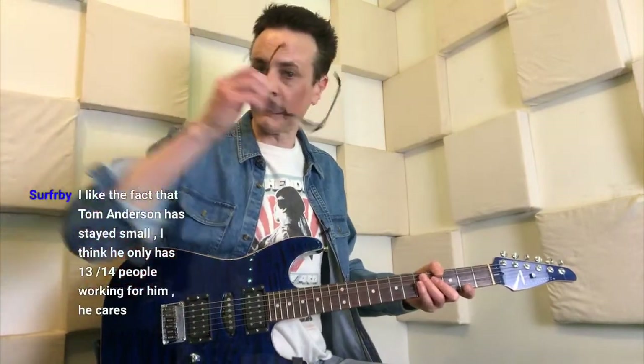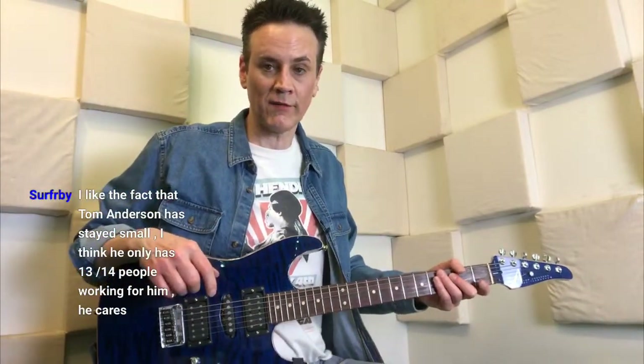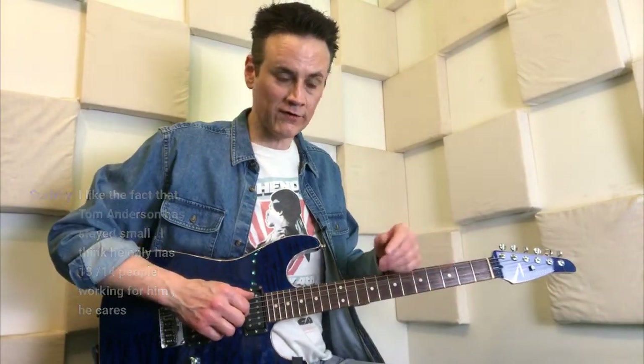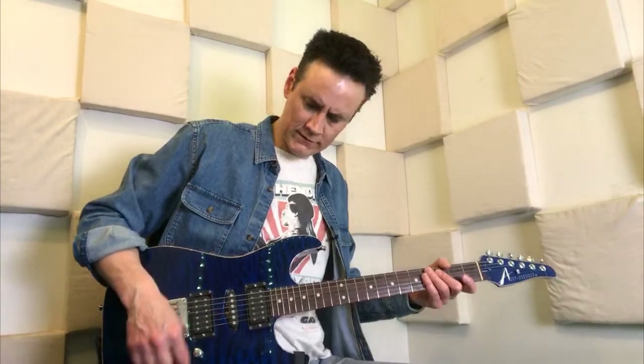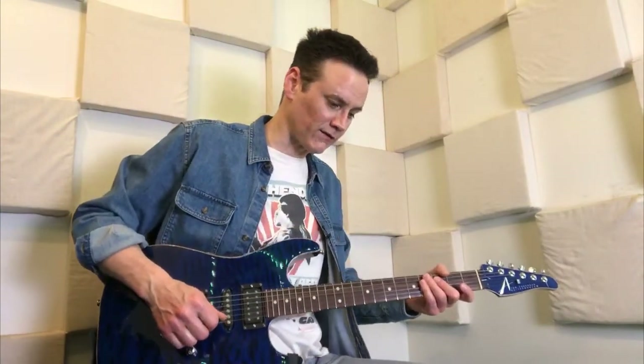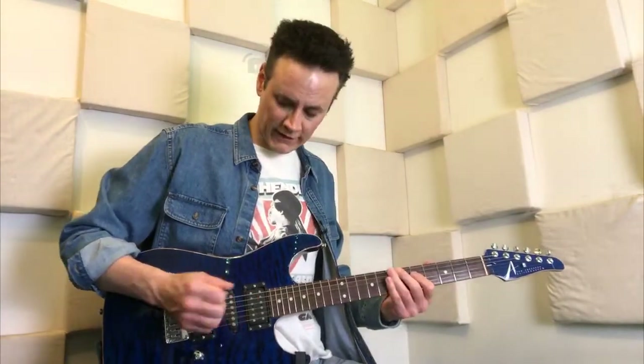The studio is a small company, 13 or 14 people working — the same people who have been there forever. You can actually talk to Tom Anderson in person. One day I was talking to him about Eric Clapton and the woman tone. He said the woman tone is whenever you take your bridge pickup and you roll off the tone completely — that's how Eric Clapton got his sound. So if you roll back the tone knob, there's the woman tone. I didn't know that — that was interesting.